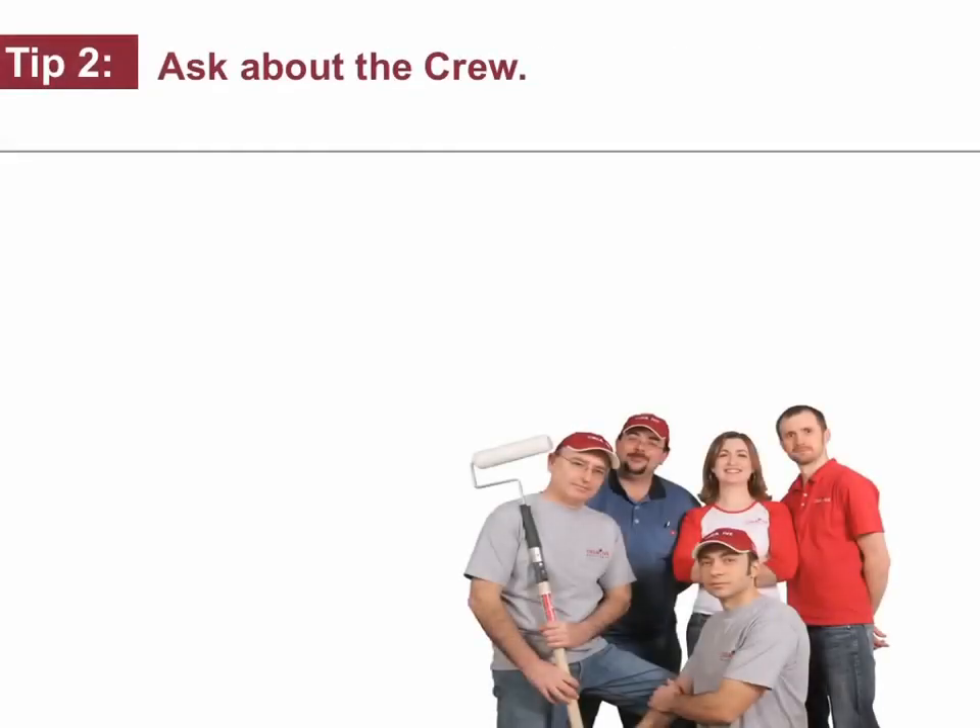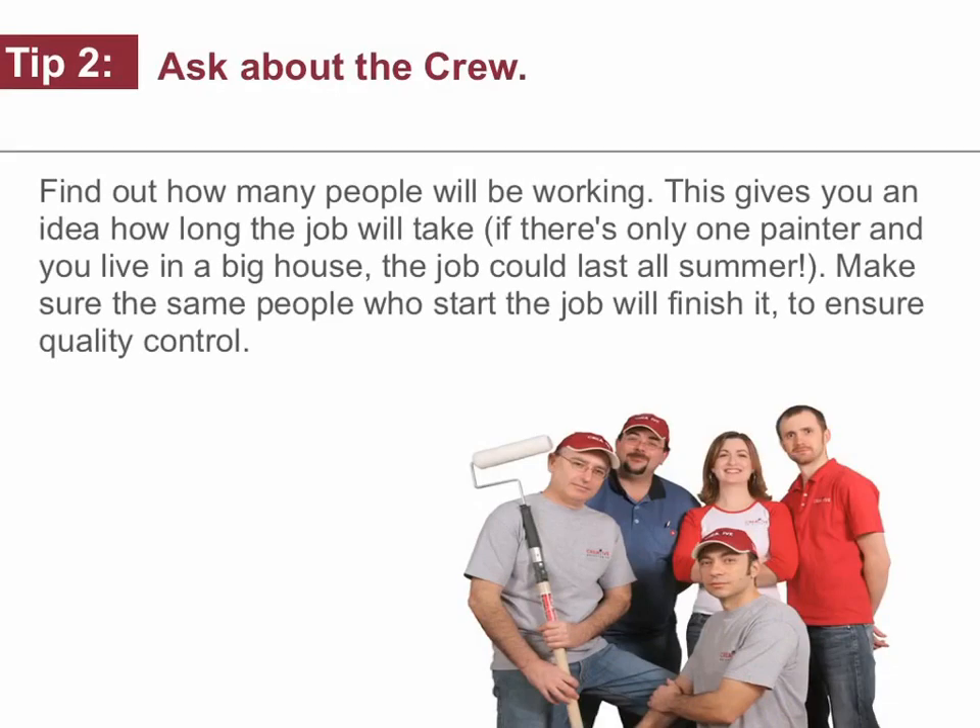Tip number two: ask about the crew. Find out how many people will be working — this gives you an idea of how long the job will take. If there's only one painter and you live in a big house, the job could last all summer. Make sure the same people who start the job will finish it to ensure quality control.